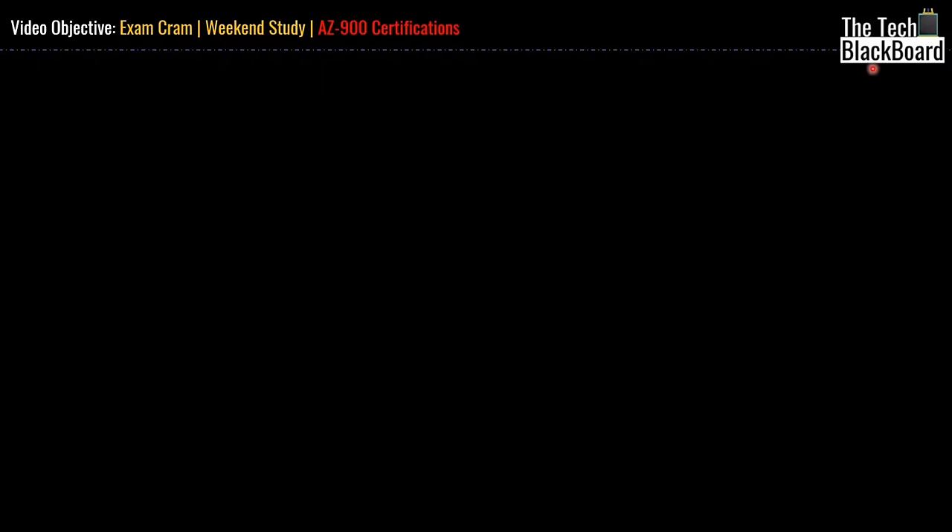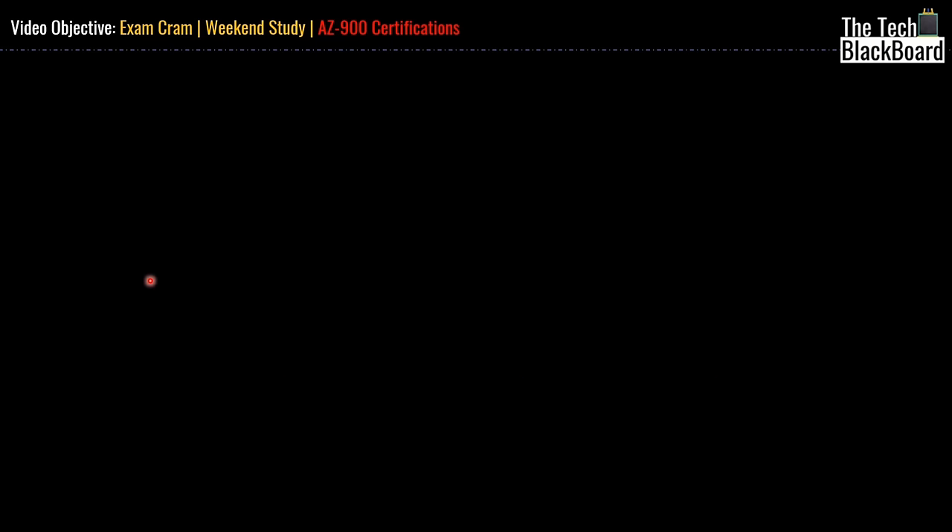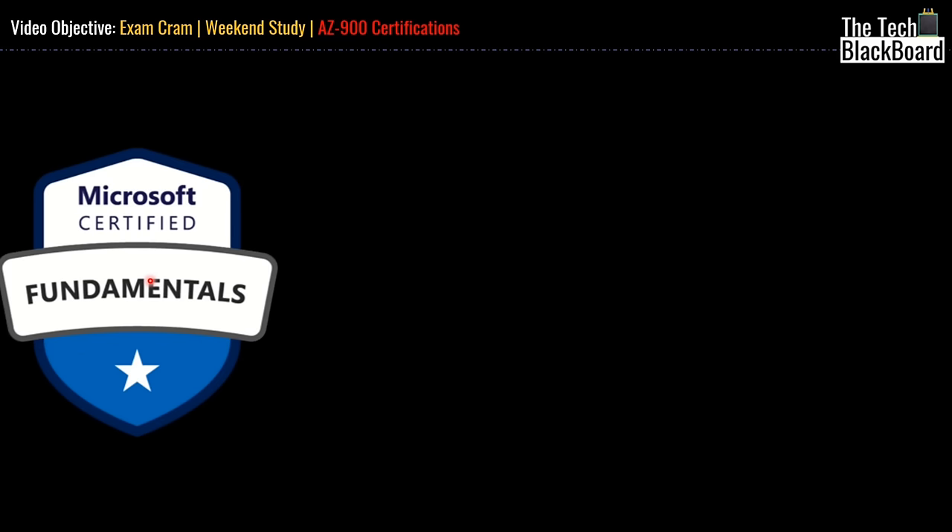Hello and welcome back to the Tech Black Book. This is our weekend exam cram for the Microsoft Certificate AZ-900. The objective of this exam cram is to prepare you for one of the most important foundation Azure certificates, AZ-900, during this weekend so that you look forward to passing the certification in coming days.